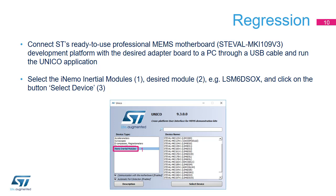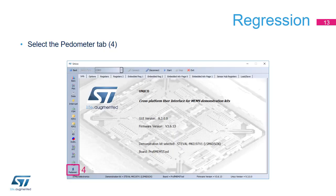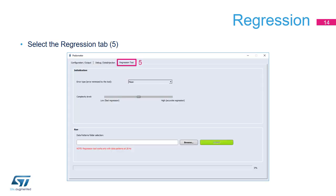Connect the ST-Eval MKI109v3 board to the PC through a USB cable and start the Unico application. Select iNemo Inertial Modules on the left list view, choose the desired part number on the right list view — for example, LSM6DSOX — and click the Select Device button. Unico will then be configured to work with the desired adapter board. On the left toolbar, click the pedometer button to open the Pedometer Function Lab, then go to the Regression tab.